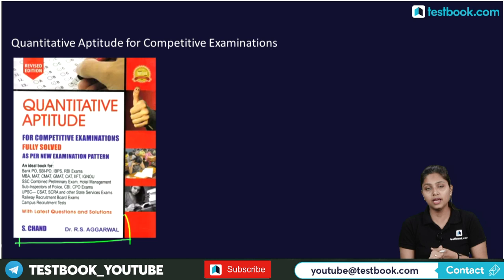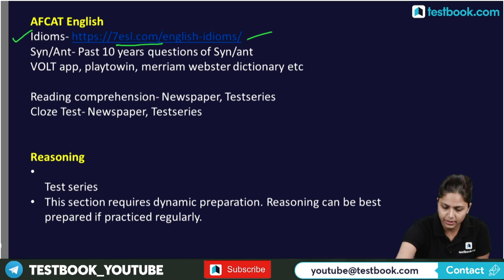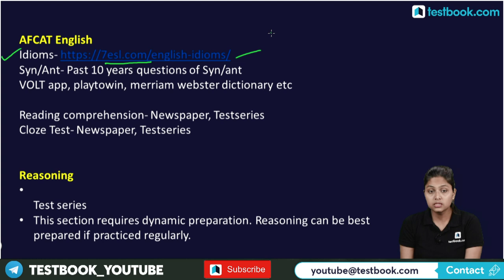For English, a lot of idioms are asked with significant weightage. You can use ESL.com, which has an A-to-Z list of idioms — a link is provided. For vocabulary and synonym-antonym practice, apps like Play to Win and Merriam-Webster's Dictionary are helpful. Reading comprehension and cloze test can be practiced through newspapers and test series. Synonym and antonym questions from the past 10 years of the book are also useful.